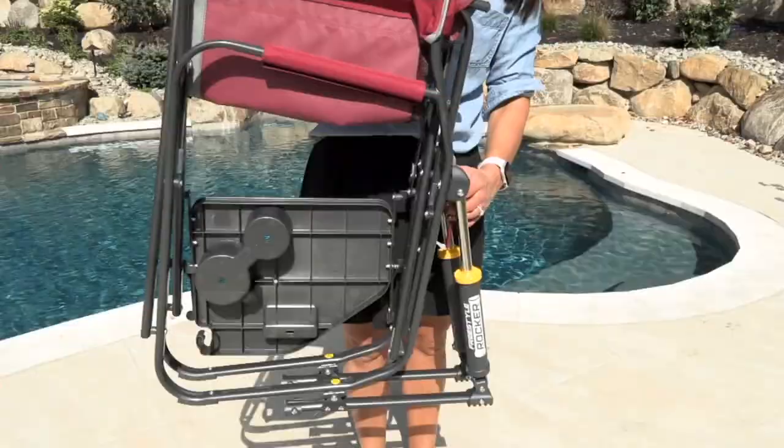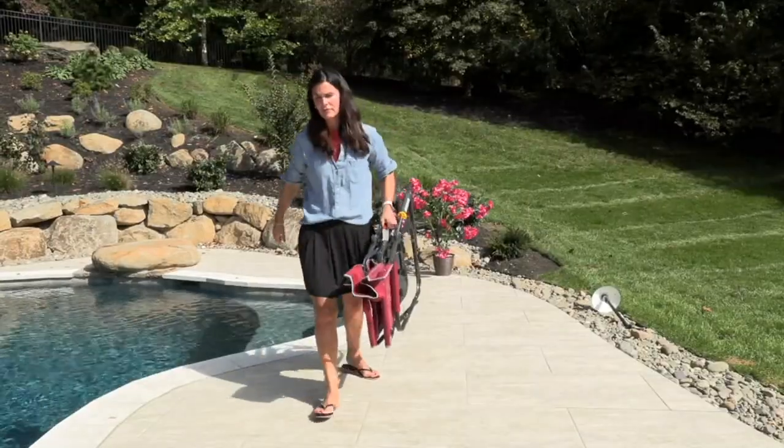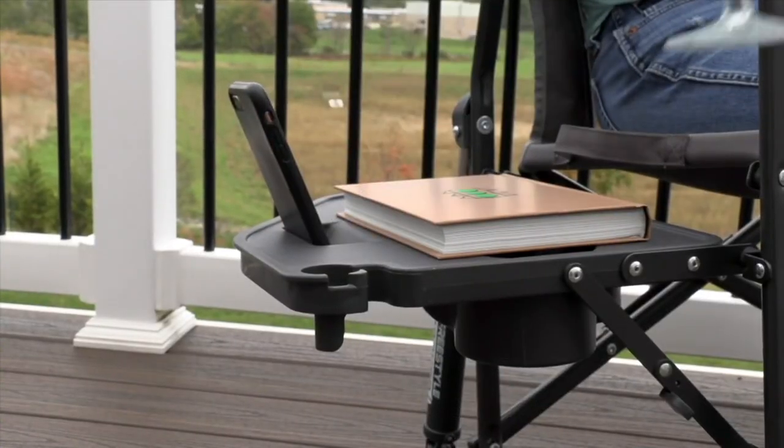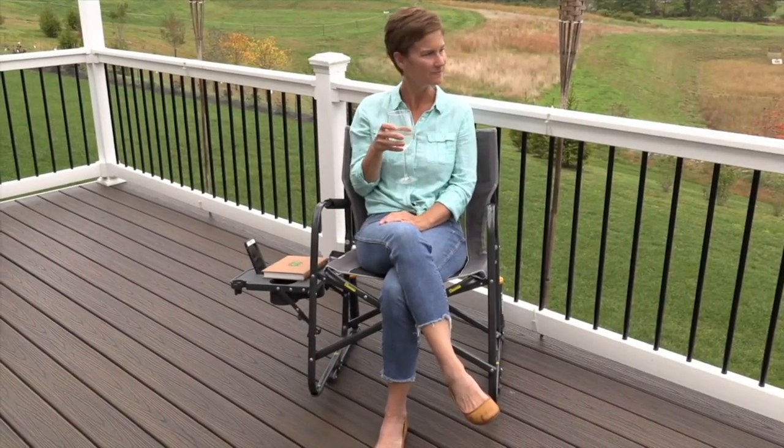And it folds up, incredibly sturdy. Brand new today — only at QVC, at this price, on five Easy Pay. It now has that side table.